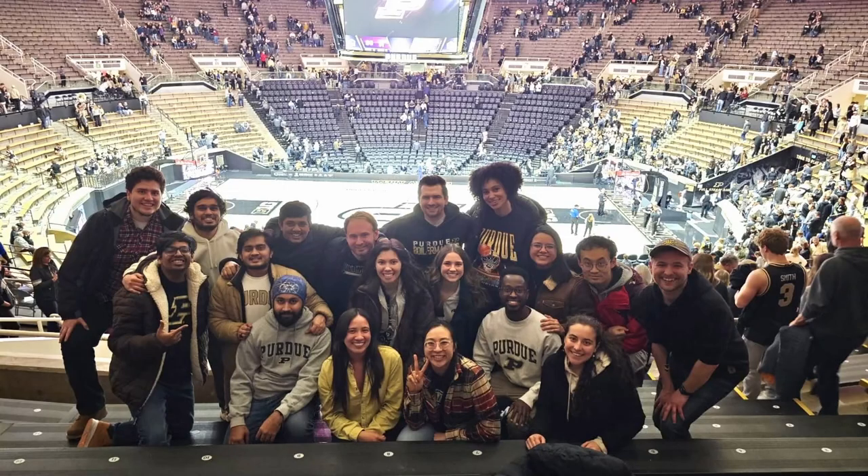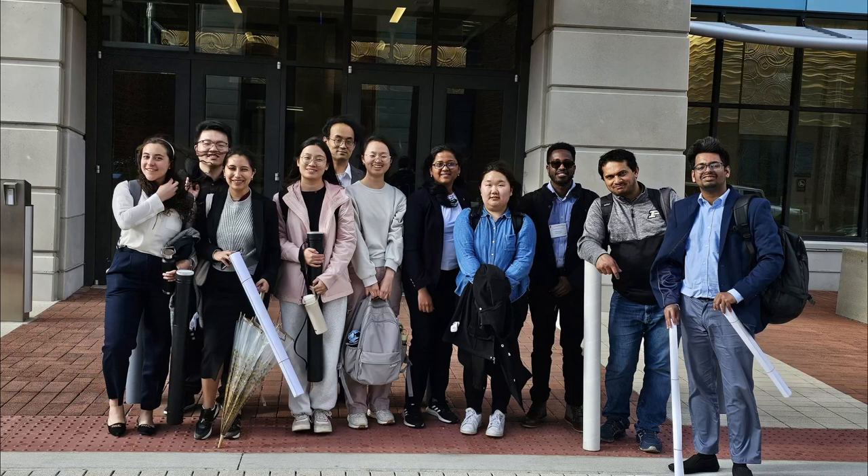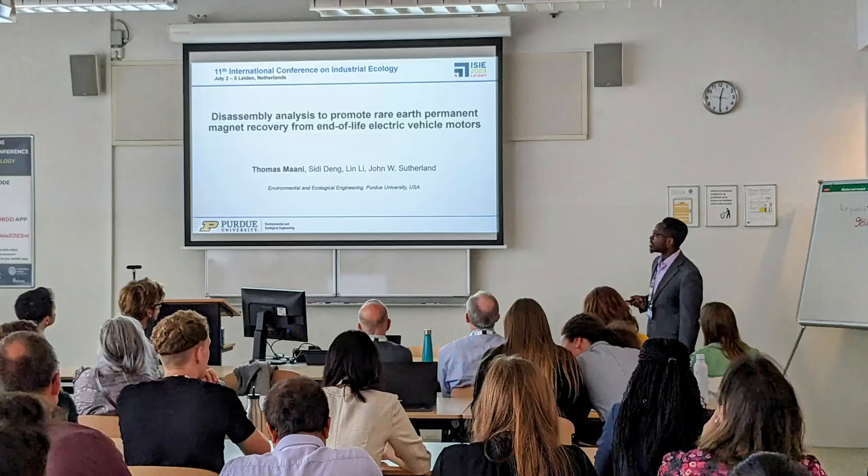I think the best parts about the Purdue triple E grad program is it allows us to work with different types of engineers with different backgrounds. For example, I'm a civil engineer, but in my lab I get to work with industrial engineers and mechanical engineers, and all of us are working together to solve environmental problems and challenges.